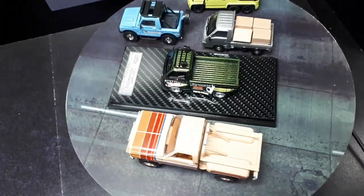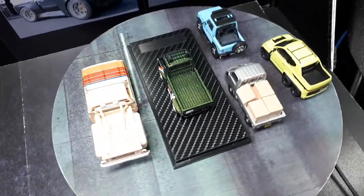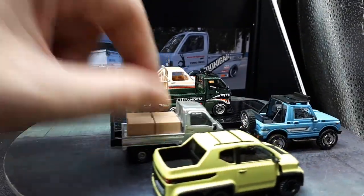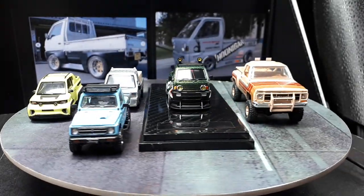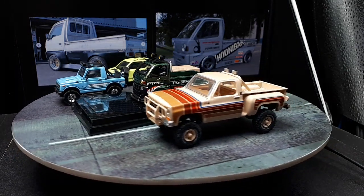You can really see how small K-Class trucks are. The reason for that, if you're unaware, is tax breaks in Japan — a lighter truck is less taxing on the roads, since heavy trucks tear up roads.